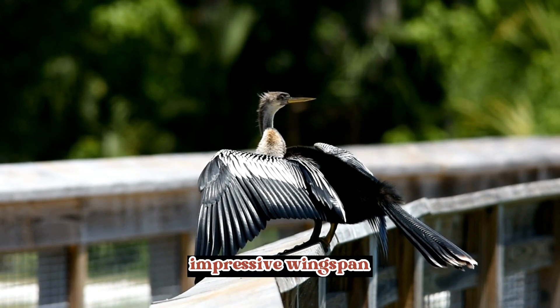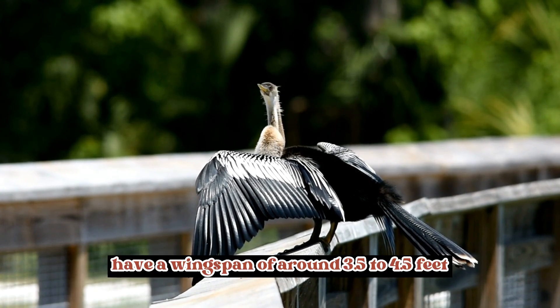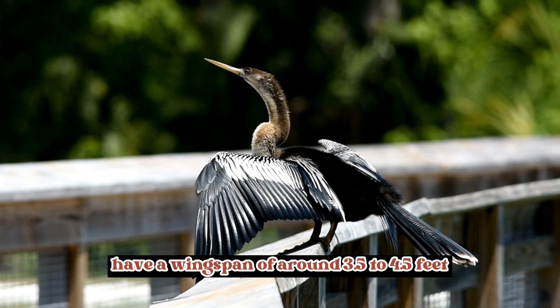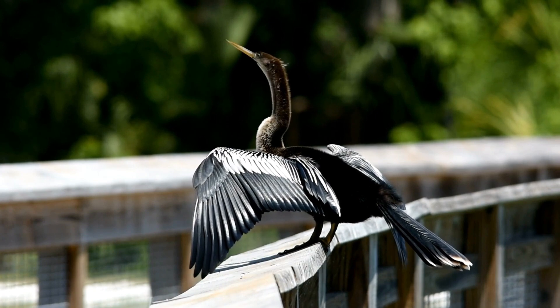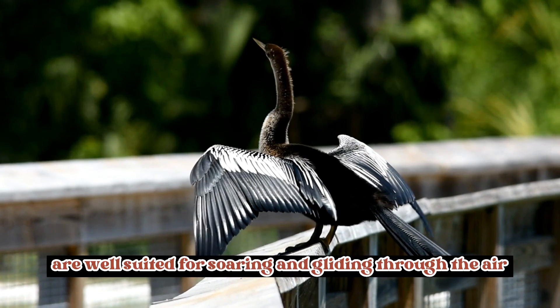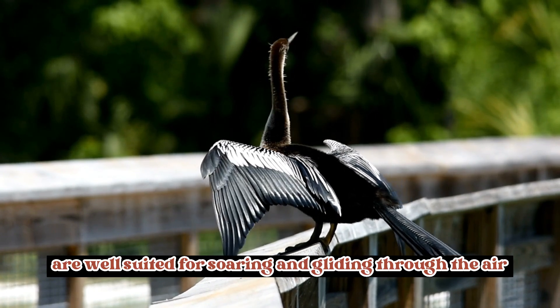Impressive wingspan: adult Anhingas have a wingspan of around 3.5 to 4.5 feet (1 to 1.4 meters). Their long, broad wings are well suited for soaring and gliding through the air.